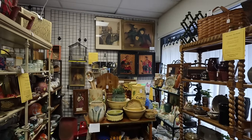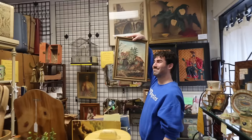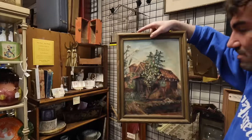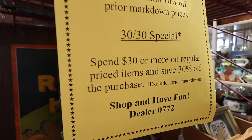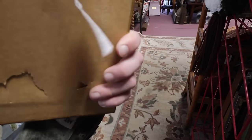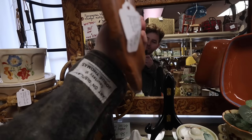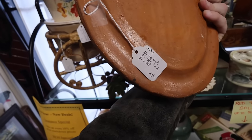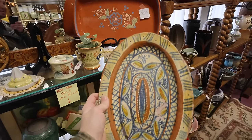This booth looks like there's some pretty stuff. There's literally Justin in here — I didn't even know where you were. Spend $30 or more on a regular-priced item and save 30% off the purchase. Look at this. How much is she? She's kind of expensive — she's $75. Look at this plate. Oh my gosh. $24. It's so pretty. We've got to put this on the wall. I love this one.